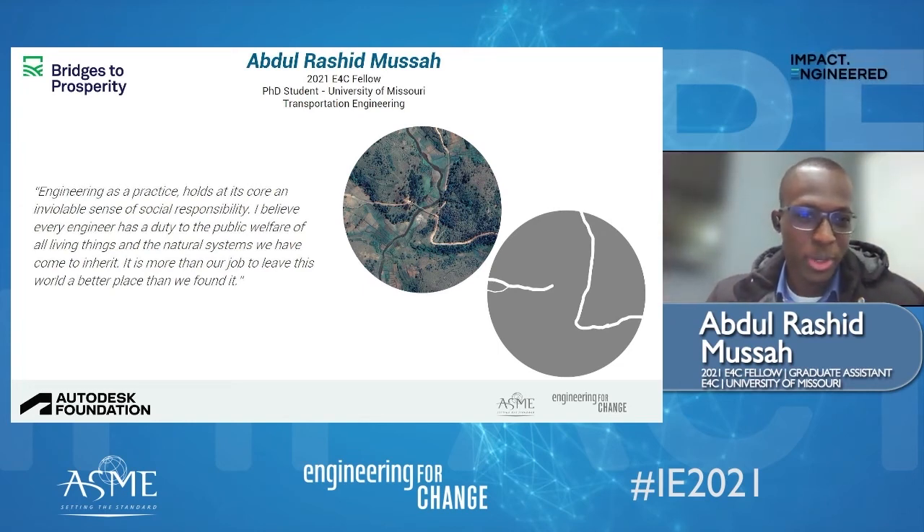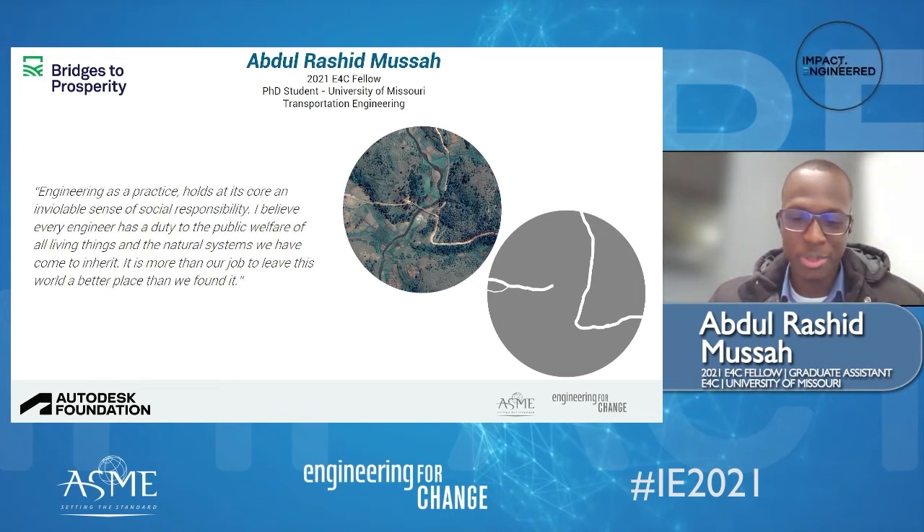Thank you very much, Abby. My name is Abdul Rashid Musa. I am a PhD student at the University of Missouri, originally from Ghana, West Africa. I'm a transportation engineer — I specialize in big data analysis, spatial statistical modeling, and applied artificial intelligence in transportation safety and systems optimization. I had the pleasure of working with Bridges to Prosperity during the E4C fellowship, and I would describe the experience as enlightening and humbling, as I was able to be part of a project that was improving and shaping the lives of people in a real-world setting. The main outcomes of the project were proof of the value of the presence of these trail bridges in increasing connectivity and active mobility within these regions. As an individual building on my skill sets in spatial analytics, computer vision, and modeling, this experience was invaluable for me to apply what I know.